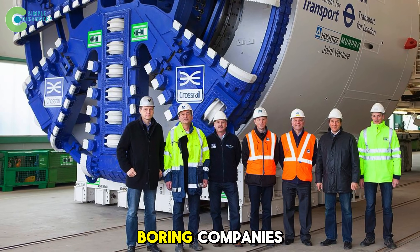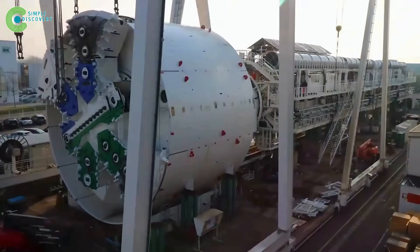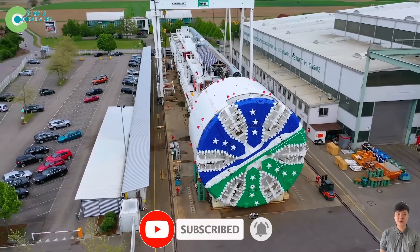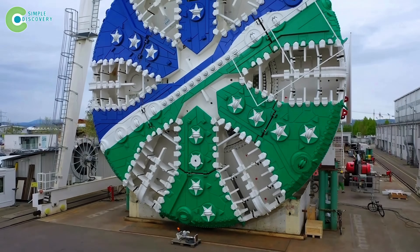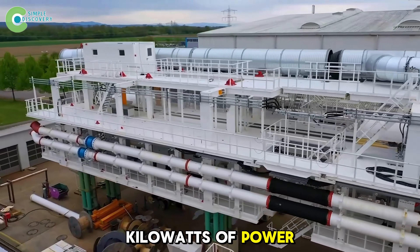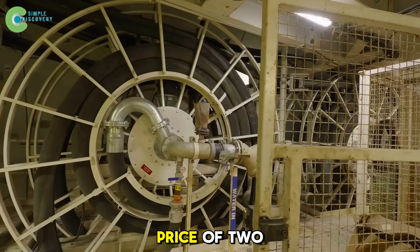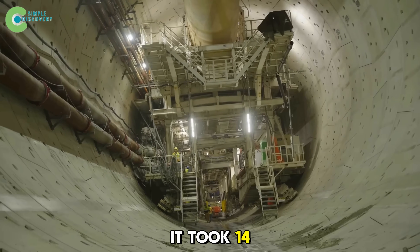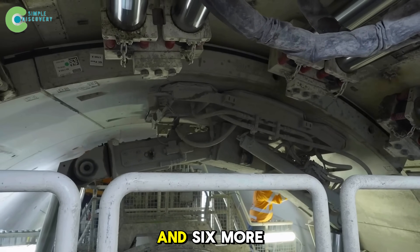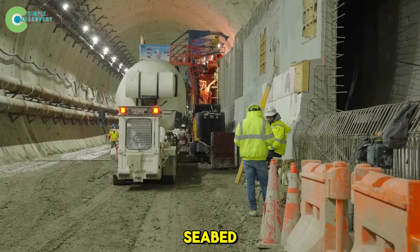This colossal tunnel-boring machine was built by Germany's Herrenknecht, often called the Rolls-Royce of tunnel-boring companies. Mary stretches over 450 feet long — roughly the length of a football field — stands as tall as a four-story building, and weighs 10.4 million pounds, heavier than seven Airbus A380s combined. Her cutter head measures 46 feet in diameter, delivers 27 million pound-inches of torque, and produces 56,000 kilowatts of power — about 40 times stronger than a modern locomotive engine. Just manufacturing and shipping alone cost $70 million. It took 14 months to build Mary in Germany, four months to ship her halfway around the globe, another four months to assemble, and six more months of calibration before she was ready to dig. By 2023, Mary officially began chewing through the seabed beneath Hampton Roads Bay.